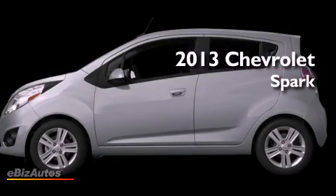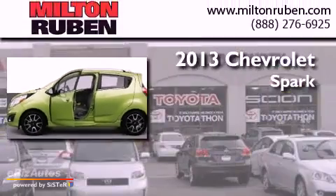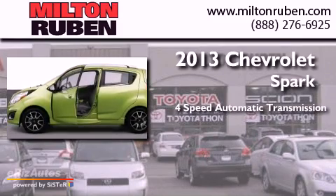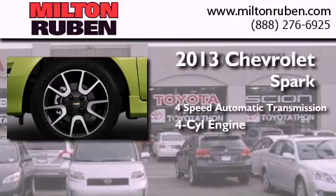This is a brand new 2013 Chevrolet Spark. This compact has a 4-speed automatic transmission and an inline 4-cylinder engine.